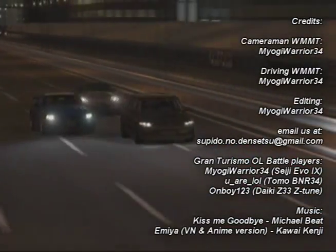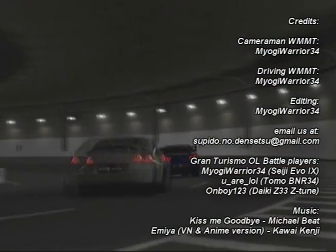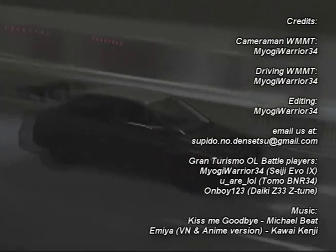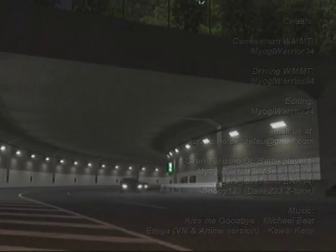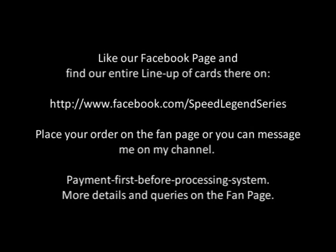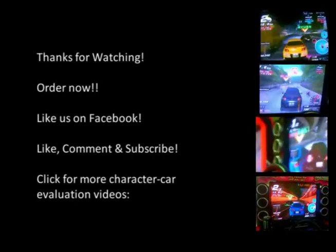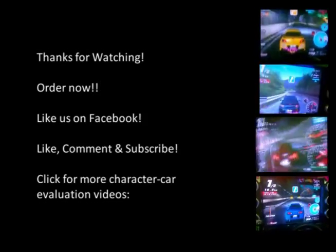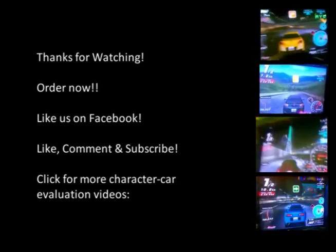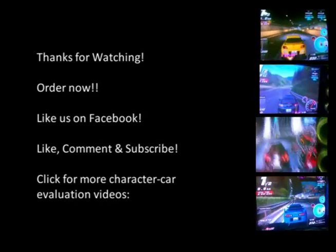Thank you very much for watching this review of the Seiji Evo 8. If you are interested in purchasing the Seiji Evo 8, just go to our Facebook fan page, like it, and inquire on prices and packages available. You can now contact us via email at subido.no.densetsu@gmail.com. You can also contact me here on YouTube via personal message and I get back to all inquiries as soon as possible. There are no charges with this series product service and it already includes international shipping. If you wish to have the cards earlier, added rates apply. Don't forget to like this video and subscribe to our channel for more videos to come. We also accept feedback — post away your opinions on the Evo 8. We welcome all quotes from you guys. Stay tuned for the finale of the Speed Legend character cards and Maximum Tune Car Reviews Heroes Edition, coming up soon.